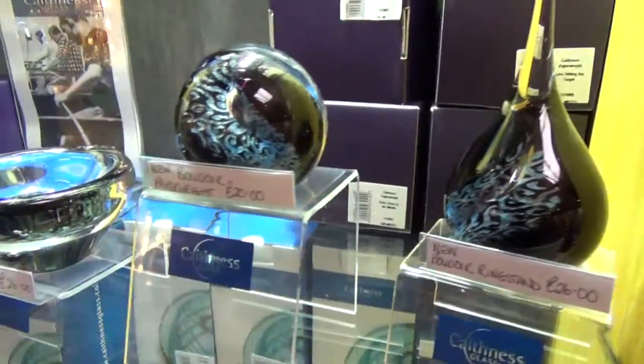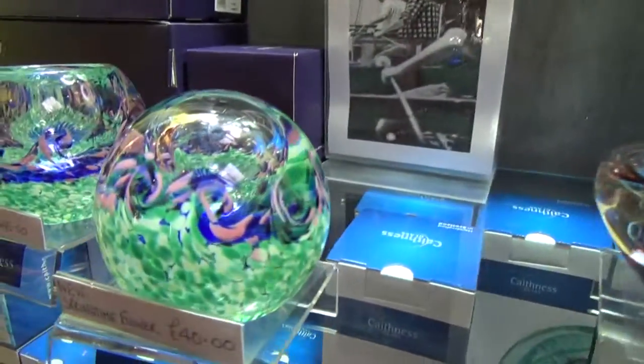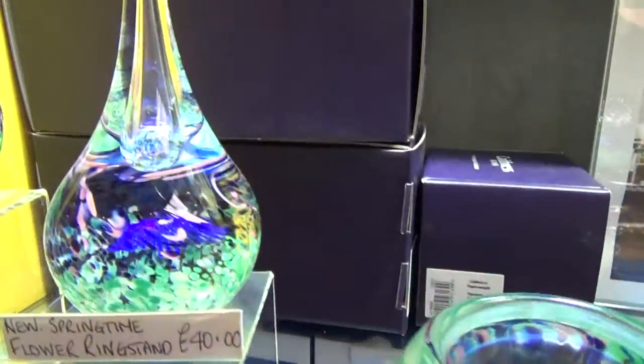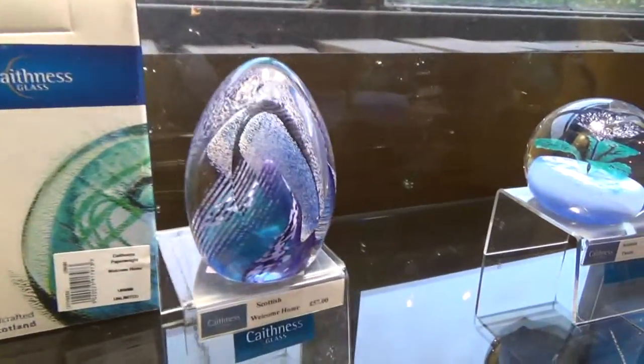Here's some of their creations. Lots of swirly patterns and vibrant colors. Beautiful.